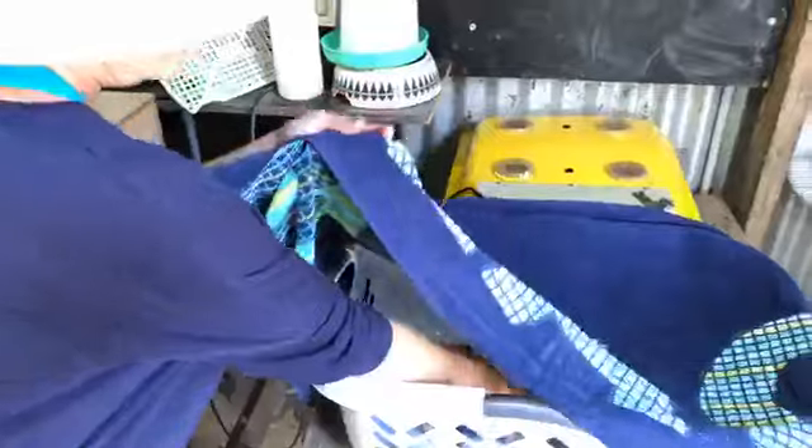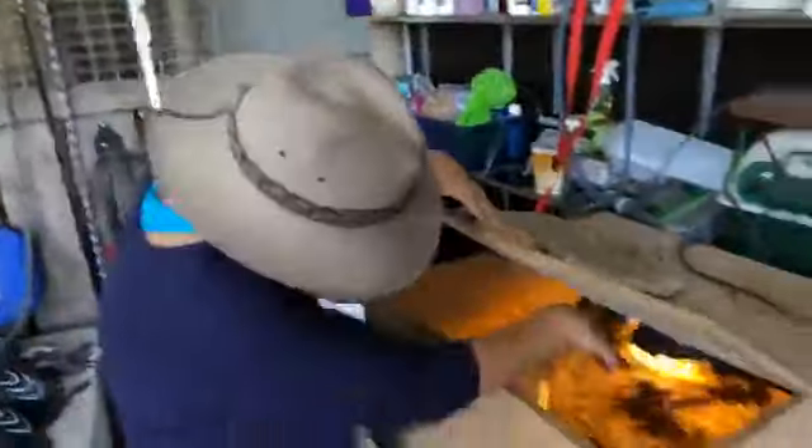We're just going to pop them in the laundry basket so we can transport them. See if I can get two at a time. I'm going to put the towel over the top just to calm them down, but also to stop them from flying out because they are very, very quick.